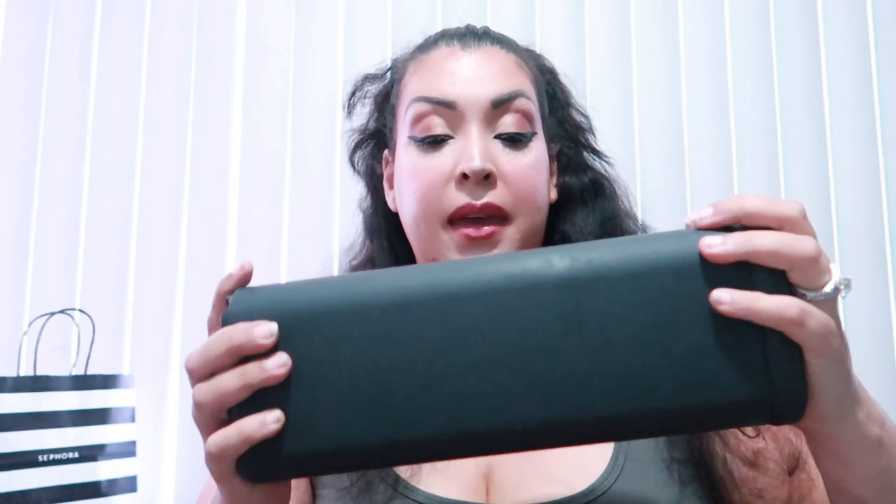This, guys, is my baby — this is my holy grail out of holy grails. Can you guess what it is? It's a ring light for your phone. It's amazing, it's rechargeable, it lasts a long time. I got this one off Walmart and it is so amazing.